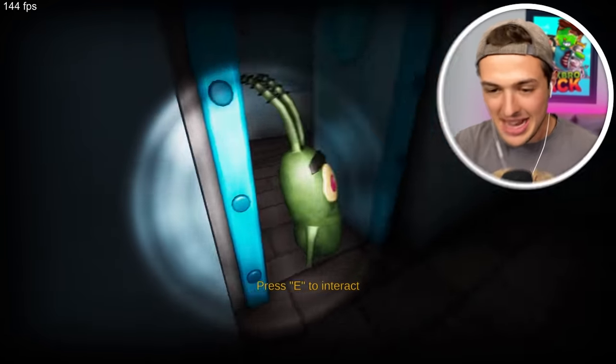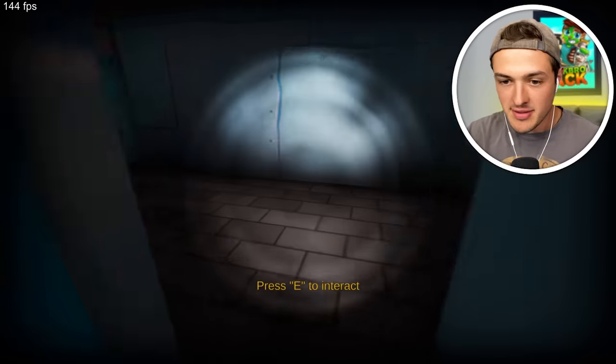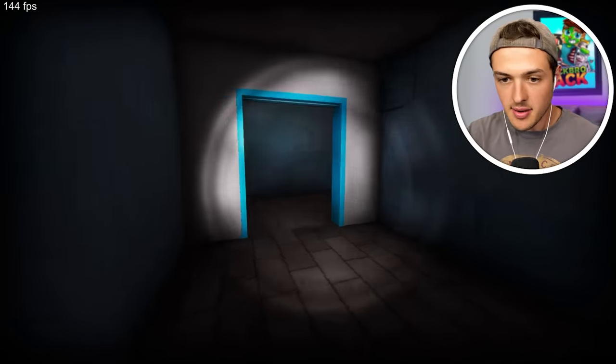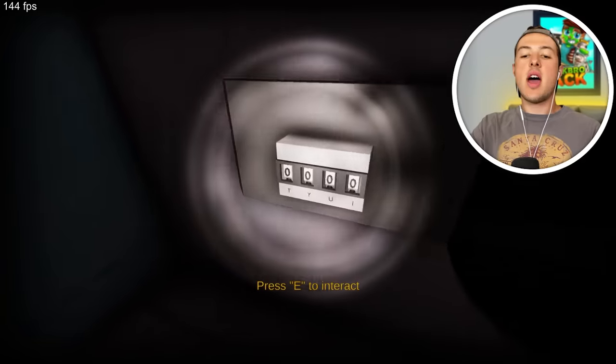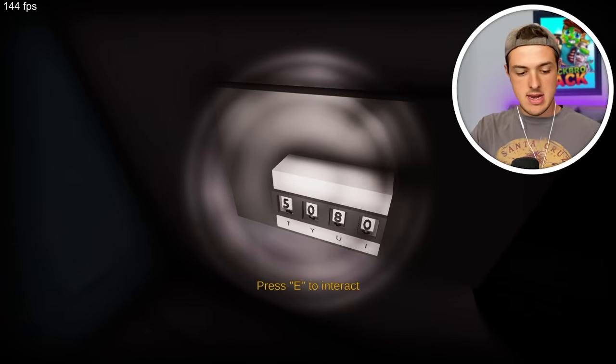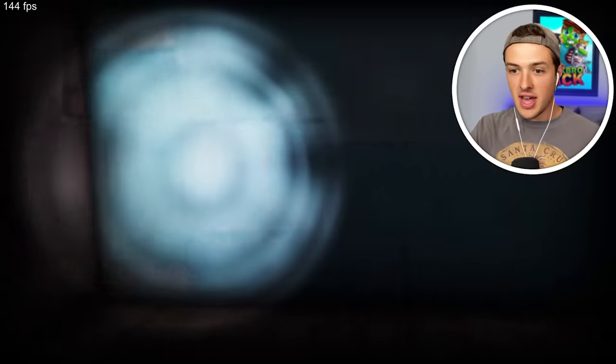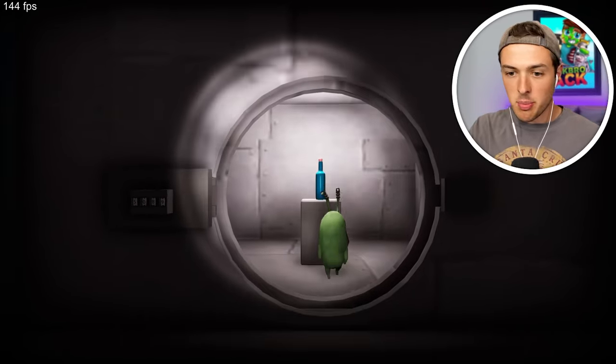Plankton, out of my face. Come on man, we got stuff to do. Five, zero, eight, nine. All right, here goes nothing. Five, zero, eight, nine. Oh my gosh. Oh baby. What is that? Plankton, don't touch it!